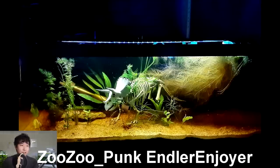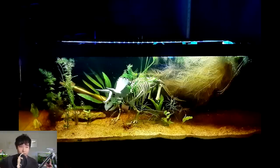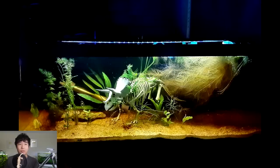This tank is sent in by Zuzu underscore punk, Endler Enjoyer. That's a long name, but the Endler Enjoyer part — everybody liked that. 20-gallon Endler species tank, dirted with organic soil. First things first, that Triceratops skeleton is pretty cool. Of course it's artificial, but I feel like it's not tasteless. I'm never one to put anything artificial in the tank if I can help it, so I guess I'm a hypocrite — everyone's a hypocrite. The roots of that floater are massive. It's like Jurassic World out here. All you need is a Chris Pratt figurine. 3.2 out of 5 — keep it up.